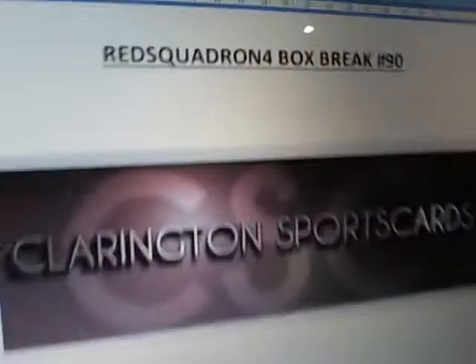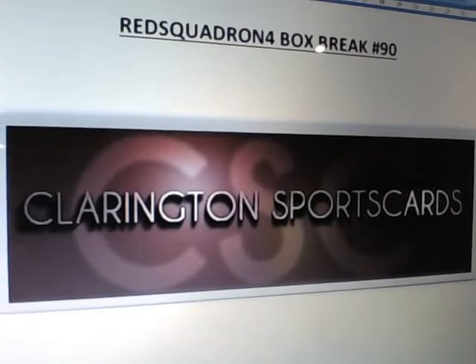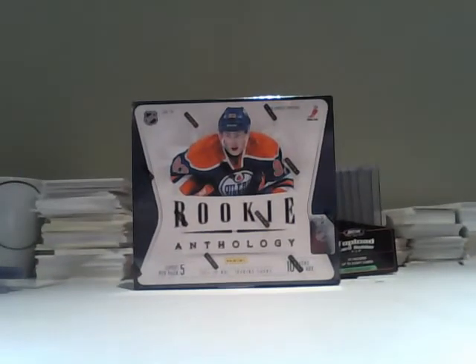Good evening, everyone. It's Red Squadron 4 here for a Box Break 90 for 1112 Anthology. It's 11:28 on the 7th of April, and the last three digits are 220.